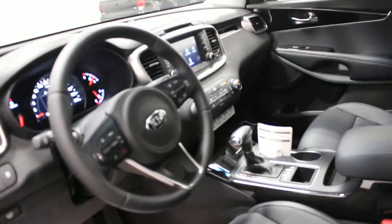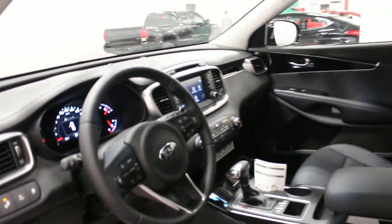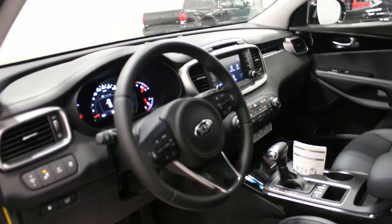It has a heated steering wheel, heated seats, and leather seats as well. This one also comes equipped with Apple CarPlay, Android Auto features, voice commands, rear camera — lots and lots of features on these Kia vehicles.